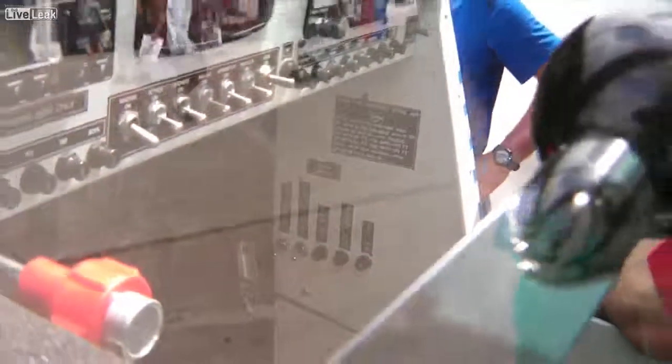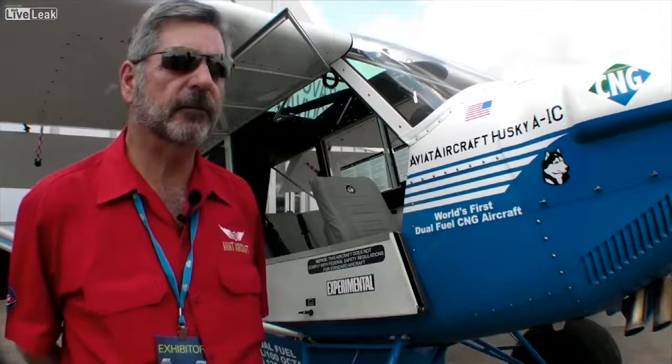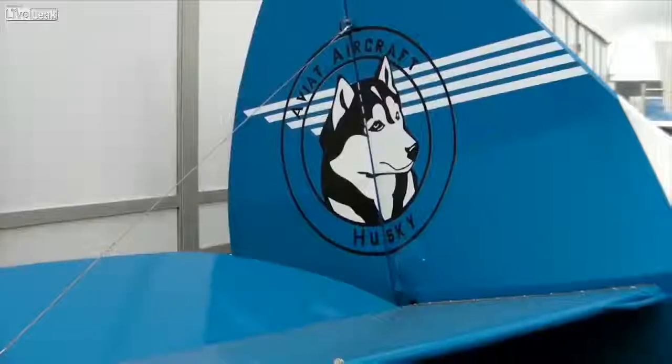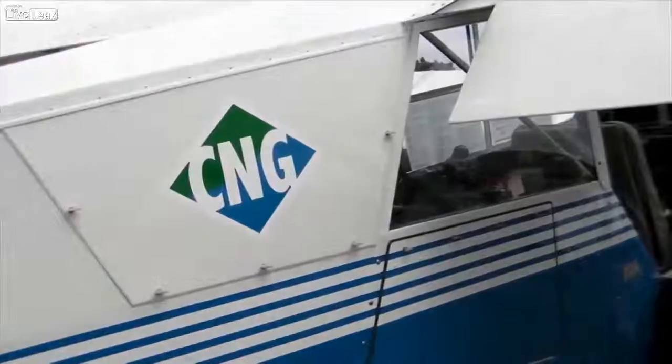We were looking to see what advantages or disadvantages were potentially available in an airplane powered and fueled with compressed natural gas. It's been a success in all measurable empirical categories.